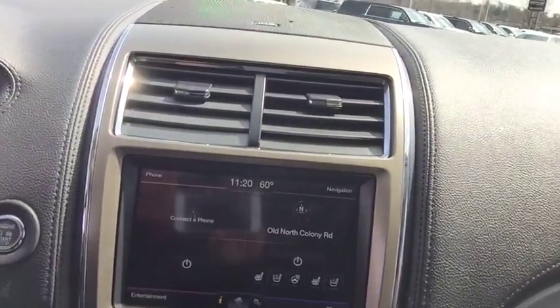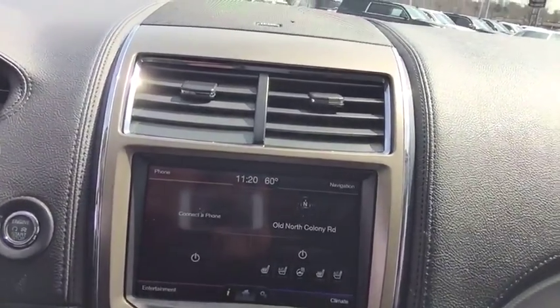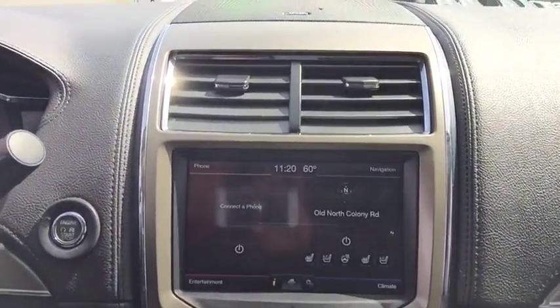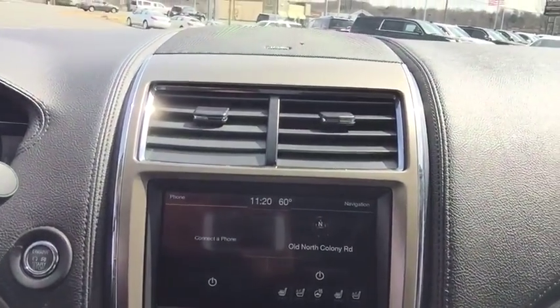This vehicle comes equipped with heated seats and a heated steering wheel, and it also has cooled seats. The stereo unit comes with navigation, Bluetooth, and climate control settings right on the screen, as well as an upgraded stereo system.